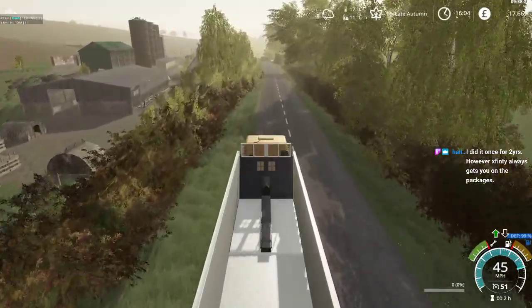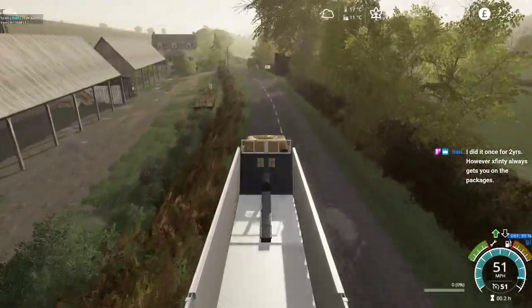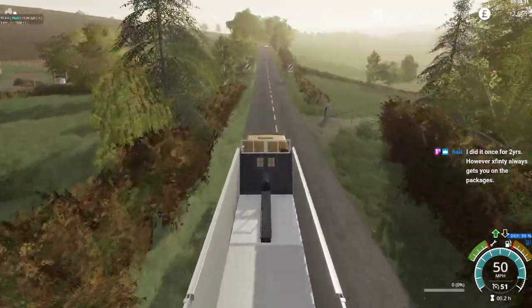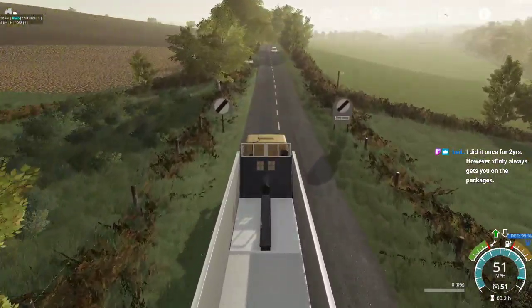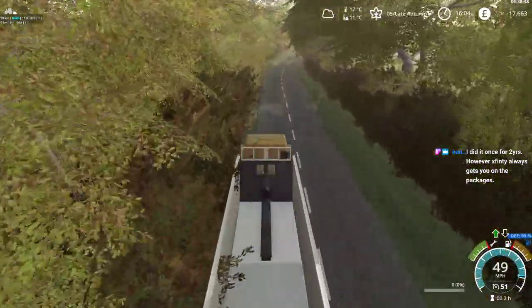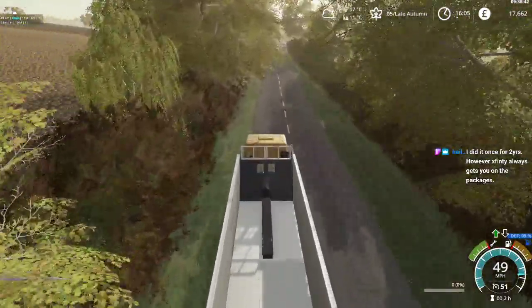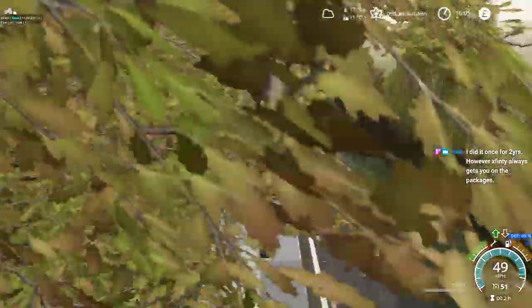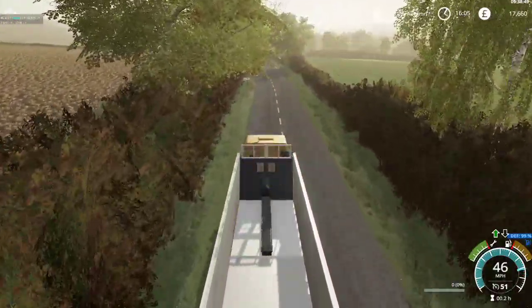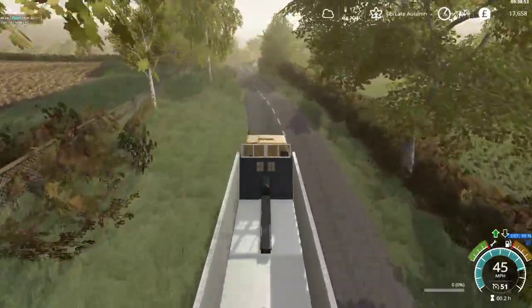I got rid of Netflix a couple of months back — it might actually be about a year ago. We were just getting nothing on Netflix because everybody else is doing their own private streaming service and removing all their content from Netflix. Netflix is putting up the prices but not providing much extra content, so we decided we're kind of done with Netflix now.